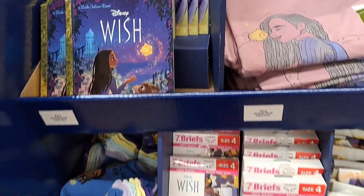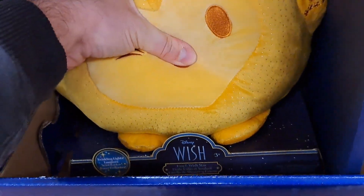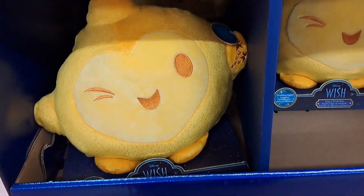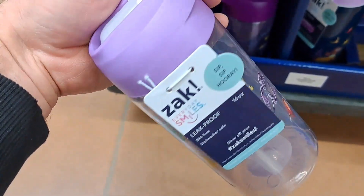They got so much cool stuff at Walmart for Disney Wish. We got this Hug Star here — super cool, I think he lights up. We've got some water bottles down here with Wish on them, pretty cool.